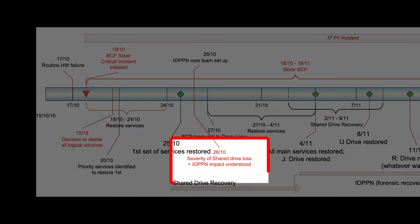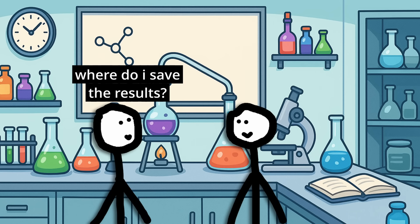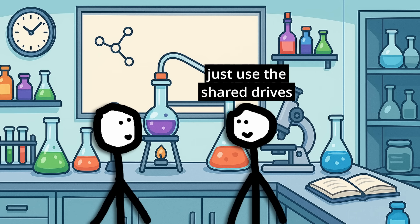By the 26th, about a week after the deletion, the severity of the shared drive data loss was made clear. Faculty at the school had been saving a lot of very important data on the shared drives, which wrote to Strand.